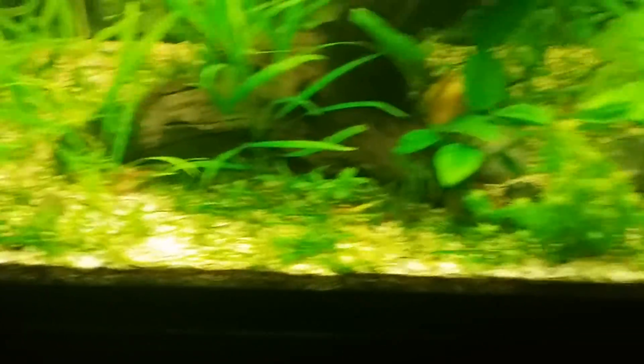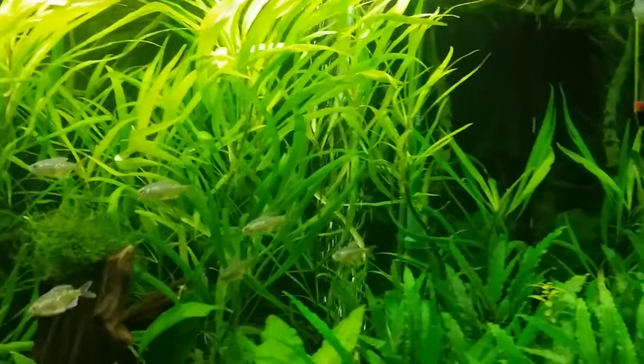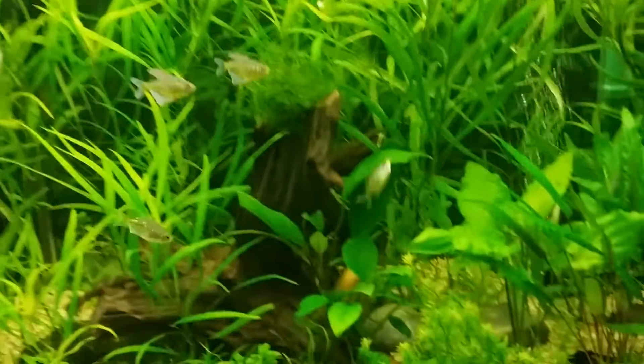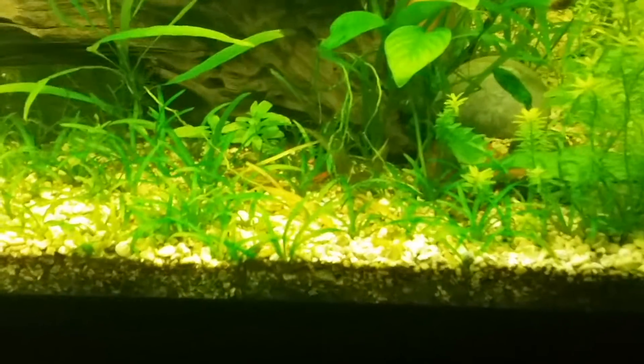The salvias are looking good, crypts are looking good. I grew off a lot of Alisma gustafolia — looking good. Basically like 75% of my tank. Nubias looking good, cherry shrimp looking good.